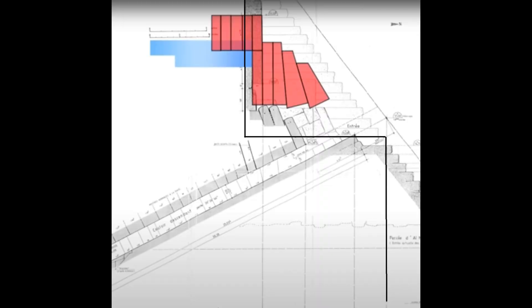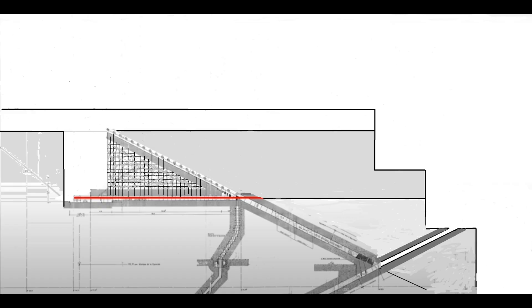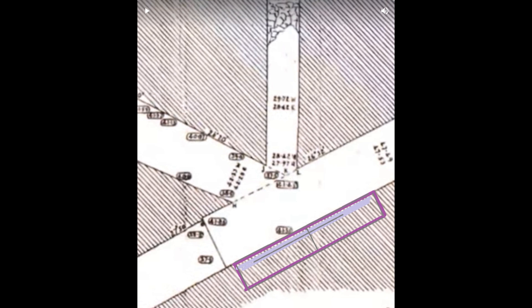Look at the entrance of the pyramid and when I put the plan of the trial passage over it. Before these levels and the entrance was built, an anchor stone was inserted at the ascending and descending corridor junction. It is no longer there and someone has replaced it with hard stone.